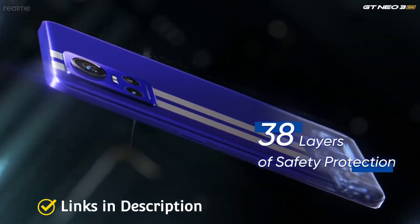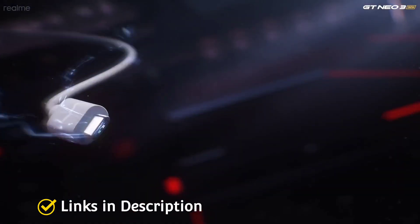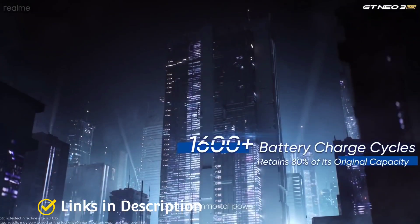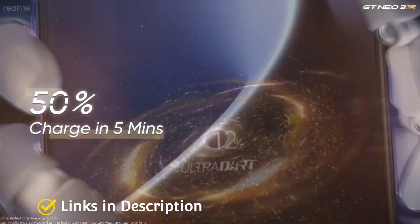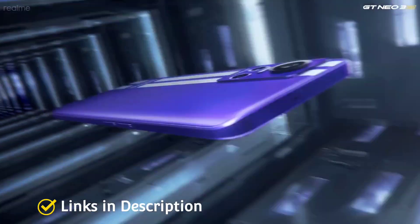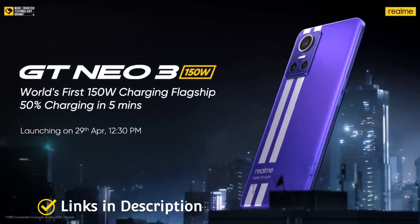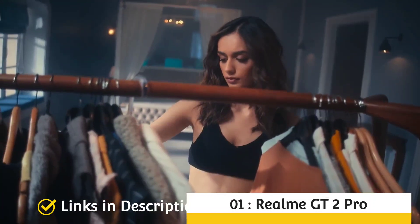Not only is the camera amazing, but the GT Neo 3 also comes with a huge 4500mAh battery and a whopping 150-watt fast charging support — making it the fastest charging smartphone on the planet right now. It also features a beautiful 6.7-inch display with Full HD+ resolution, and is powered by the latest MediaTek Dimensity 8100 5G chipset, coupled with 8GB of RAM and 128GB of internal storage.